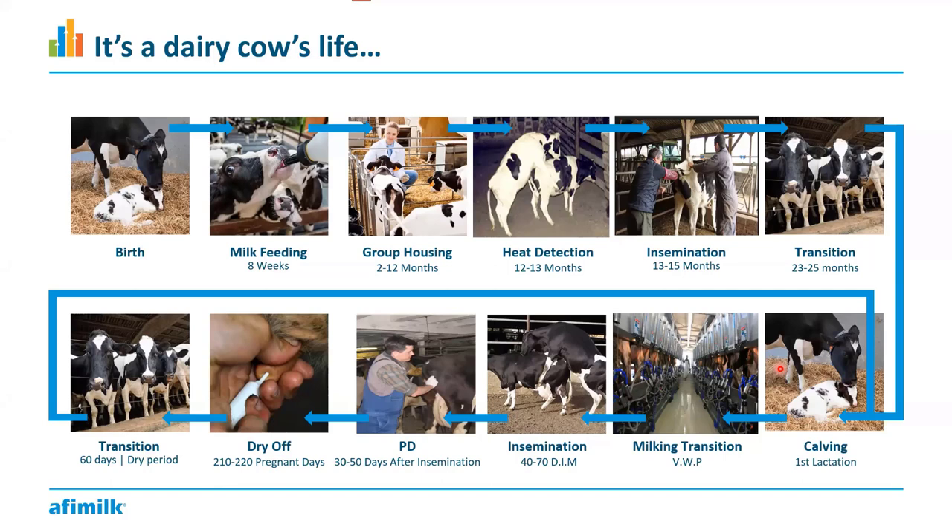After two years, the heifer calves, and here she starts her first visit to the milk parlor and begins producing milk. We won't get into a lot of explanation about milk production and health problems — we're trying to keep this basic and focused on fertility. For the first roughly 40 to 50 days she's producing milk, the first lactation cow is getting familiar with the milk parlor. Usually around 40 to 70 DIM — days in milk, which we'll explain later — this is when we inseminate her again.